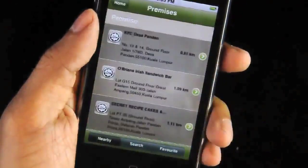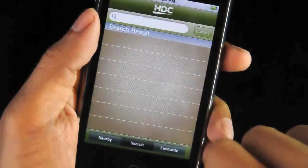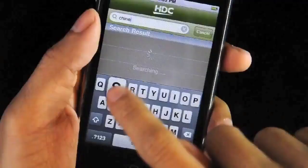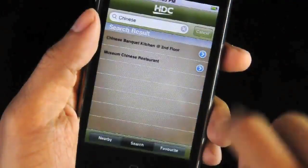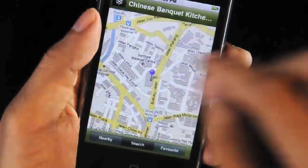So mom decides to try something Chinese. Where's the nearest halal certified Chinese restaurant around? So I key in Chinese and click on this, and there you have it — a list of halal Chinese premises within that 10km radius for the taking.